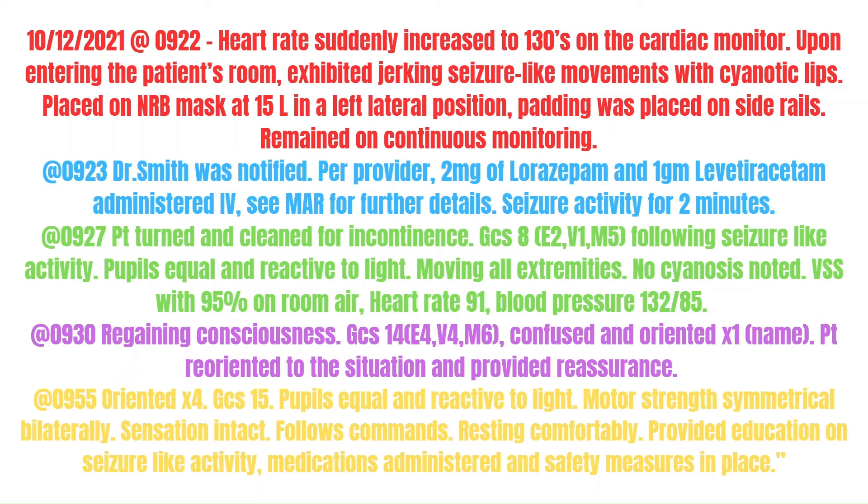At 9:30, the patient is regaining consciousness with a GCS of 14. Confused and oriented times 1 to name. Patient was reoriented to the situation and provided reassurance. At 9:55, patient is oriented times 4, GCS 15, pupils equal and reactive to light, motor strength symmetrical bilaterally, sensation intact, follows commands, resting comfortably. Provided education on seizure-like activity, medications administered, and safety measures in place.